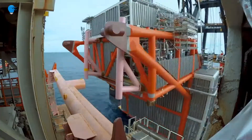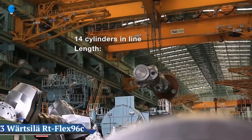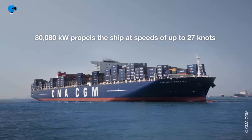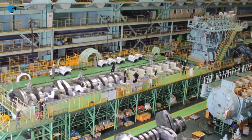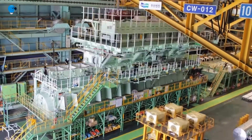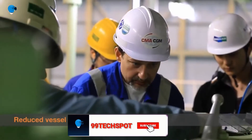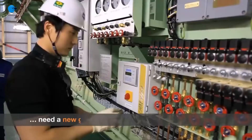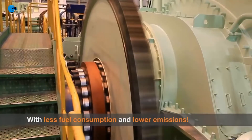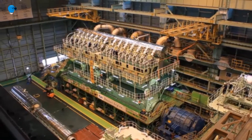The world's first 14-cylinder low-speed engine entered service on September 1st, 2006, in a large fast container vessel developed by Wärtsilä Corporation. The 14-cylinder Wärtsilä RT-flex 96C engine is also the world's most powerful engine, with an output of 80,080 kilowatts (108,920 brake horsepower) at 102 RPM. It extends the power available for the new generation of large container ships, combining proven reliable engine designs with the complete flexibility of RT-flex common rail technology.